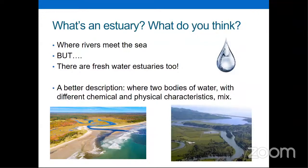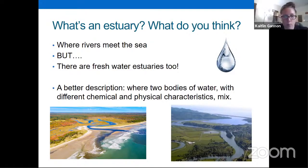A brief definition we like to give when doing programs or connecting with the public is 'where rivers meet the sea.' But we do have freshwater estuaries — we don't want to forget them either. A better description is where two bodies of water with different chemical and physical characteristics will meet and mix. For our friends up in the Great Lakes, it would be where rivers meet lakes.